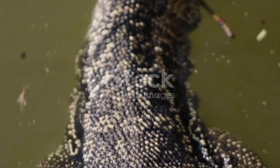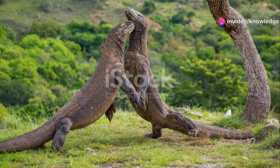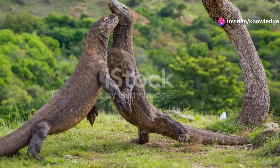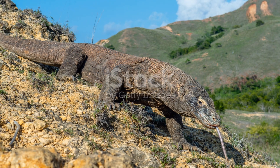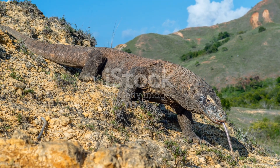Other monitor lizards employ a wide range of hunting tactics, as diverse as their diets and habitats. Many are active foragers, constantly on the move, using their keen sense of smell to seek out hidden prey.